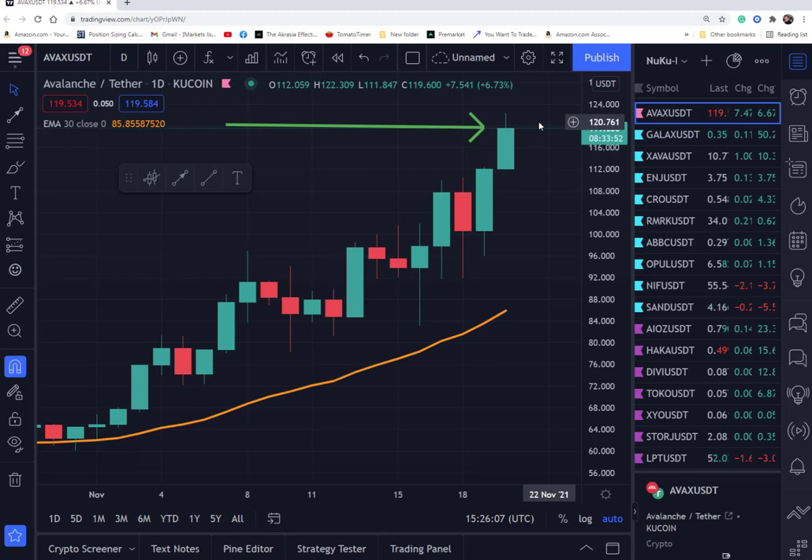I've done like nine or ten trades already this morning. And all that swapping out can end up being a death by 1,000 cuts. On some of these, it just seems like if I would just sit tight and let the position unfold, I would do better.